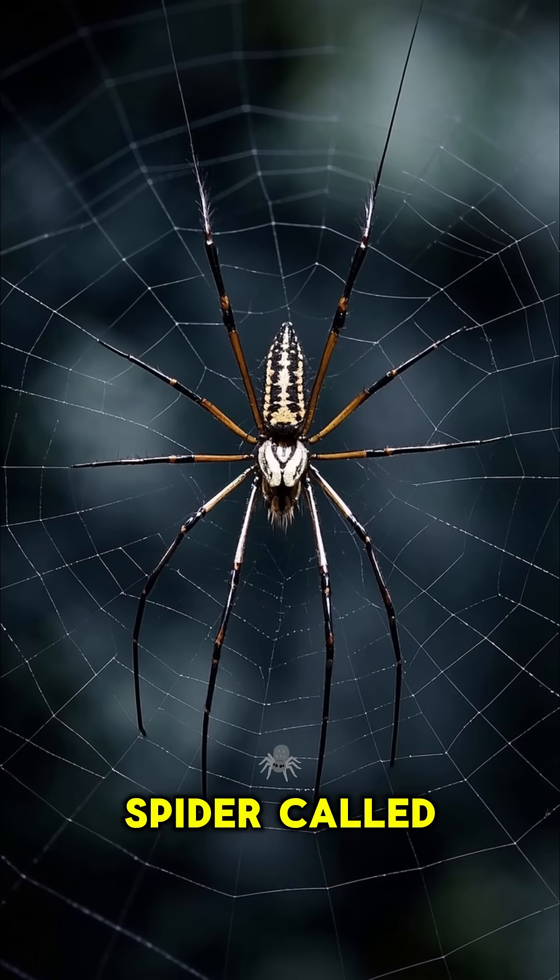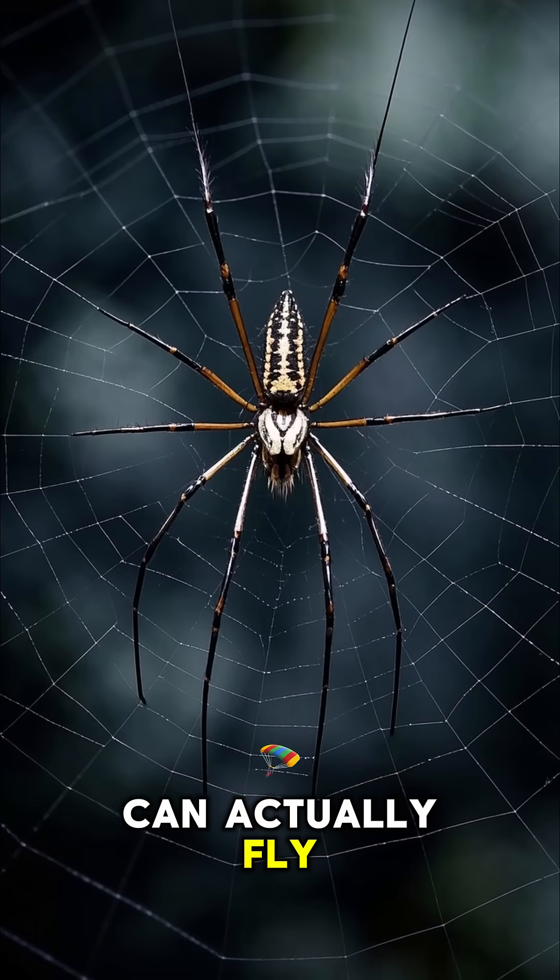And finally, there's this really weird spider called the bolus spider that can actually fly backwards.